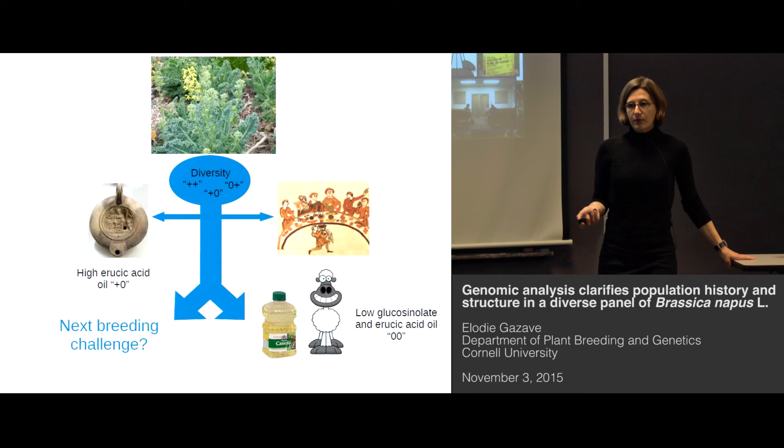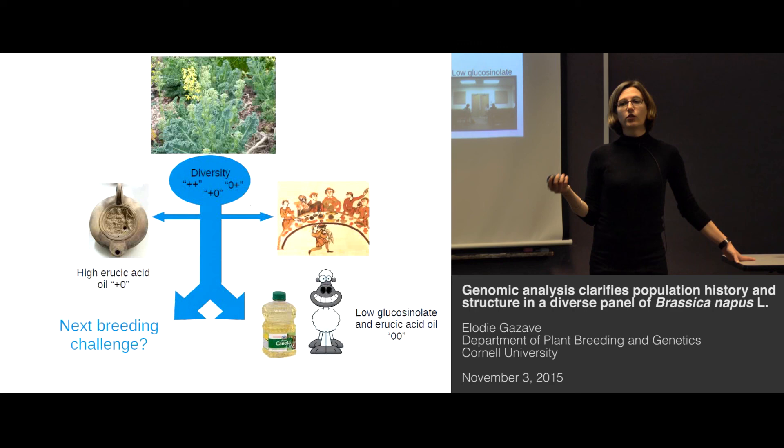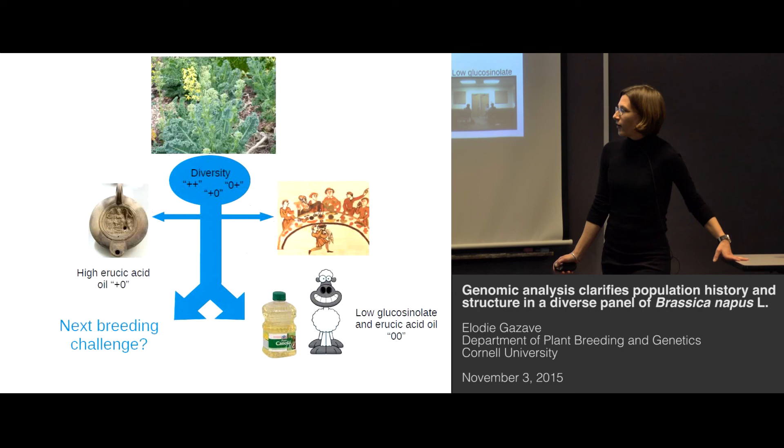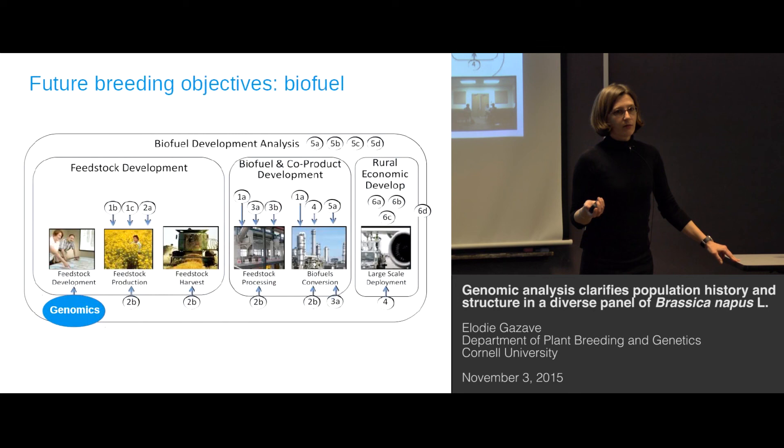To summarize what we have seen in this introduction: there is a lot of variety in shape, likely underlying a large genetic diversity. We know it has been used in the past, but we don't know exactly where and how. This diversity has been used by breeding programs recently to develop cultivars of superior quality for human and animal consumption — the double zero or canola varieties. And now, what is the next breeding challenge? The breeding challenge is going to be producing biofuel. That's how we came to work on Brassica napus.